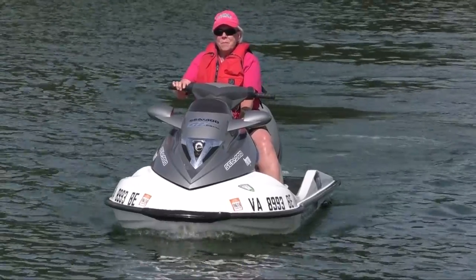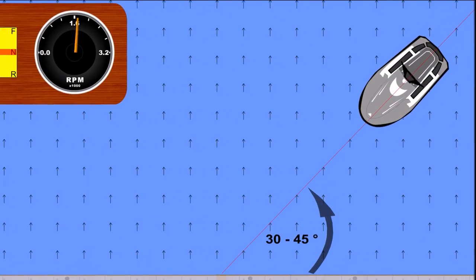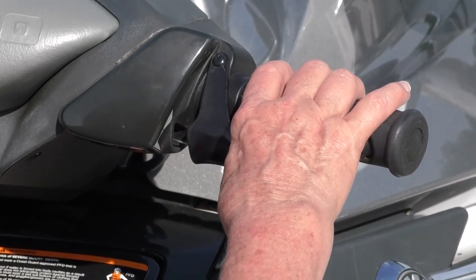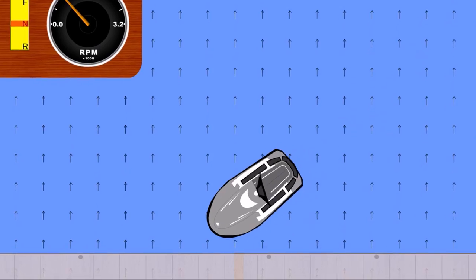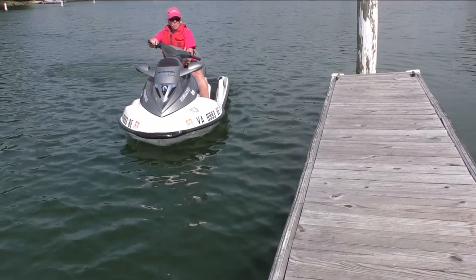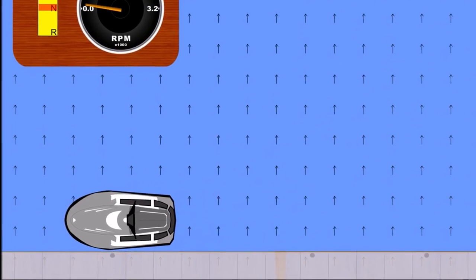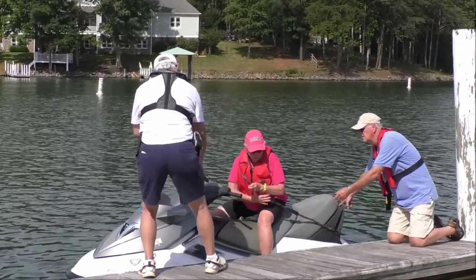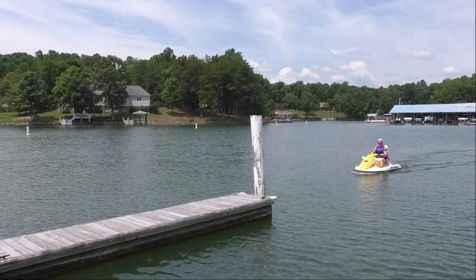When the predominant wind or current is coming off the dock perpendicularly, approach at a 30 to 45 degree angle at near idle speed. Add power as needed to continue forward movement. When your PWC is about a half PWC length from the dock, turn sharply to bring the bow parallel with the dock. Continue to apply a small amount of power in forward to move the PWC into the dock. Turn off the engine once the PWC is secured to the dock.